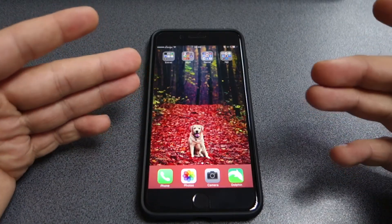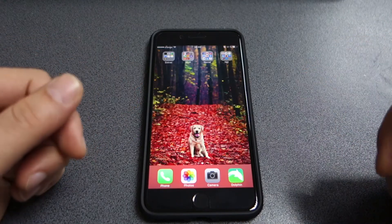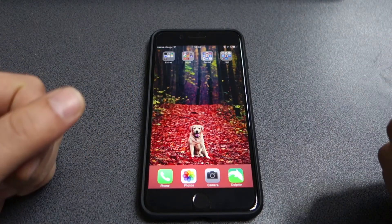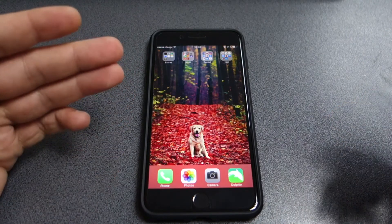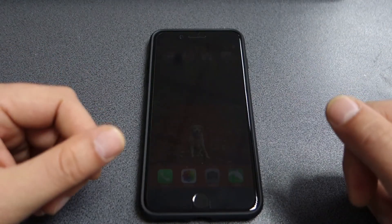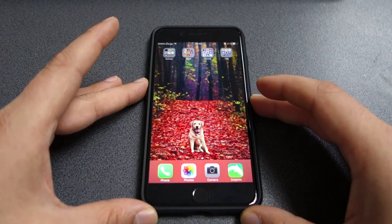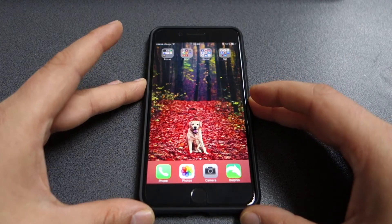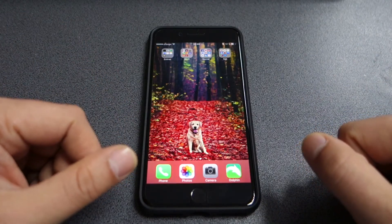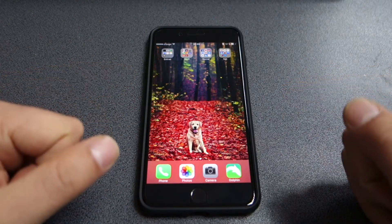Another new feature is that the iPhone 7 and 7 Plus are now IP57 certified, meaning dust and water resistance. Be warned though — if you damage your smartphone with water, Apple won't acknowledge it for replacement. Some shady business tactics by Apple, but it's a must-have feature for me, especially when I go to the pool or the seaside and film underwater videos.